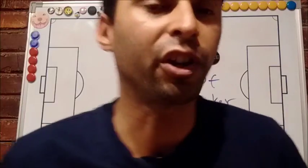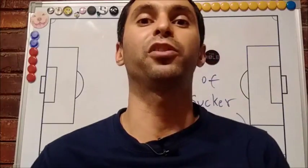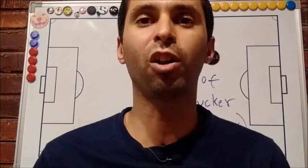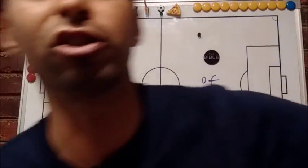Hello there. I am the Bible of soccer — not soccer — and in this video we're going to talk about Australia behind the ball and about how beautiful this ball looks.